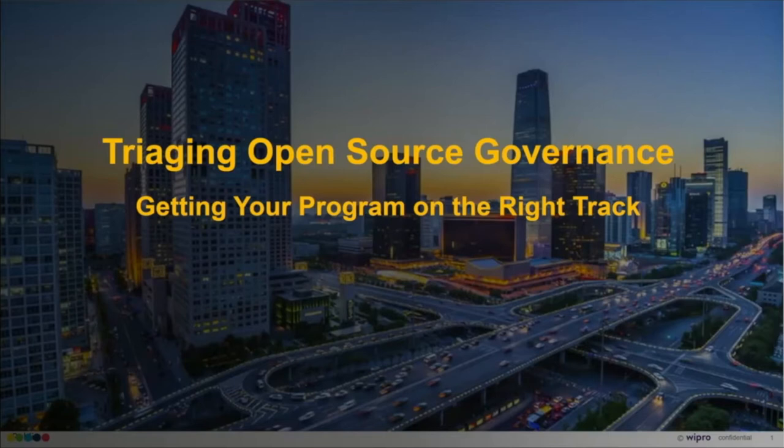The content today is really about how to triage your open source program — how to get your program on the right track so you can actually get to the important stuff, which is realizing the benefits of open source.